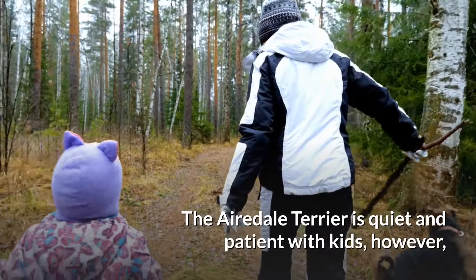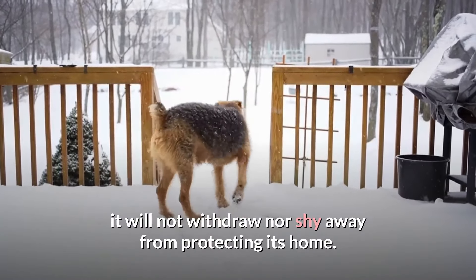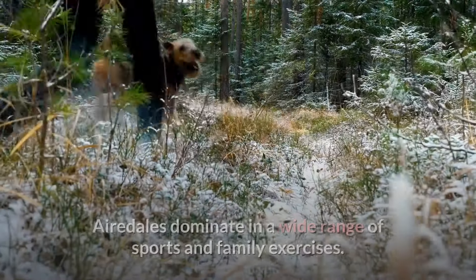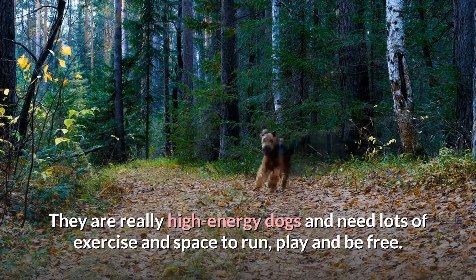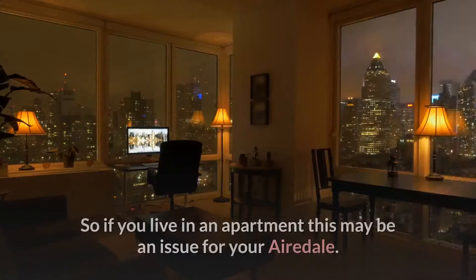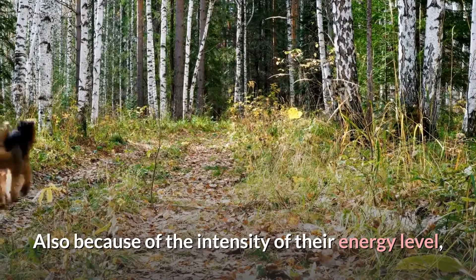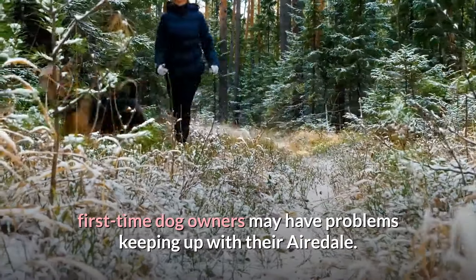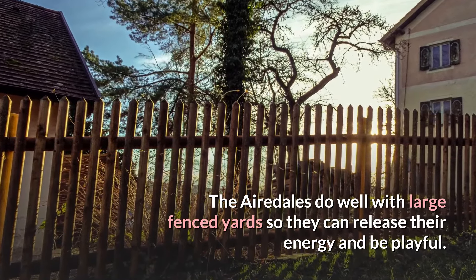The Airedale Terrier is quiet and patient with kids. However, it will not withdraw nor shy away from protecting its home. On account of its acclaimed do-it-all demeanor, Airedales dominate in a wide range of sports and family exercises. They are really high-energy dogs and need lots of exercise and space to run, play, and be free. So if you live in an apartment, this may be an issue for your Airedale. Because of the intensity of their energy level, first-time dog owners may have problems keeping up with their Airedale. The Airedales do well with large fenced yards so they can release their energy and be playful.